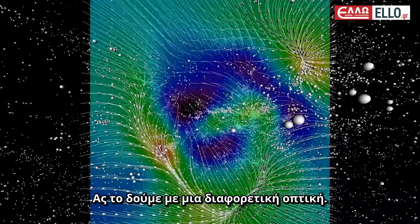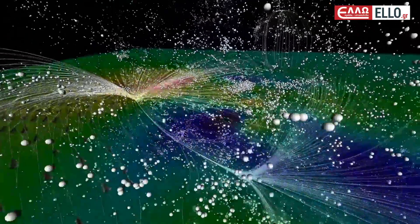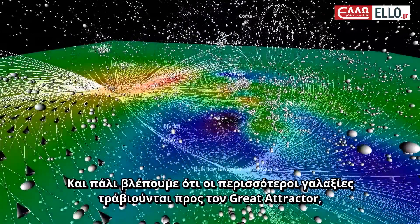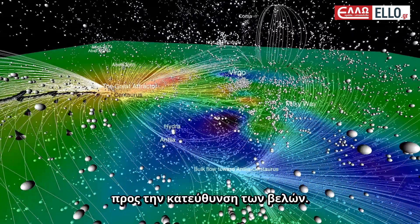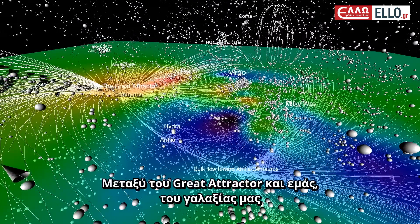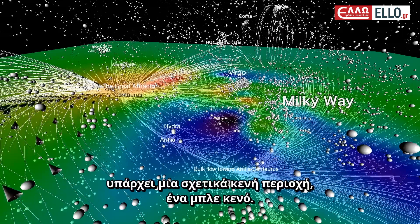Let's take a different view. Each circle represents a galaxy. Again, we can see most galaxies being pulled towards the Great Attractor, in the direction of the arrows. Between the Great Attractor and us, the Milky Way, there's a relatively empty area — a blue void.